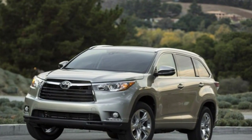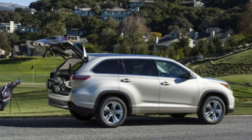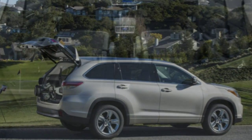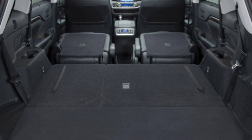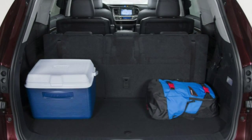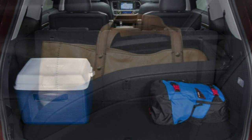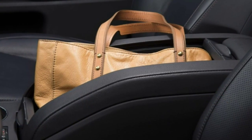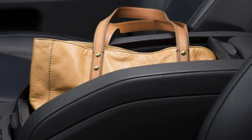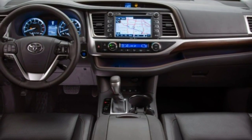Another perennial favorite of ours is the Mazda CX-9, which is more fun to drive and offers more cargo space as well. There's also the handsome-looking V8-powered Dodge Durango or the three-row Hyundai Santa Fe, which stacks up nicely against the Highlander across the board. But the Highlander has history and the Toyota nameplate on its side, and it's one of our top picks for 2015.